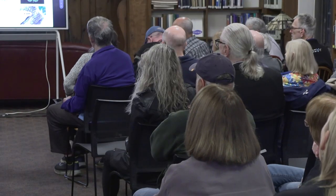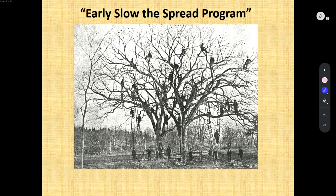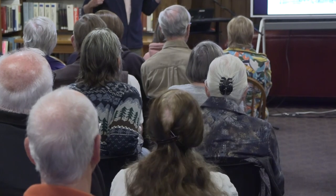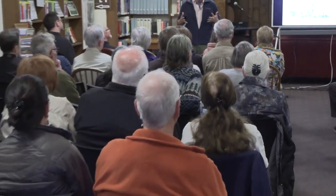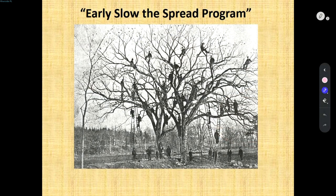There are pictures of people perched up in trees scraping off egg masses — that's how they used to control it. OSHA would have a field day with that today; they're not tied in, just sitting on ladders up in the branches. Amazing what we used to do. In our infinite human wisdom, we discovered after a while that we're not going to stop the movement of spongy moth — just like we discovered we're not going to stop the spread of emerald ash borer. So they decided to do a Slow the Spread program, which Mike's going to elaborate on.